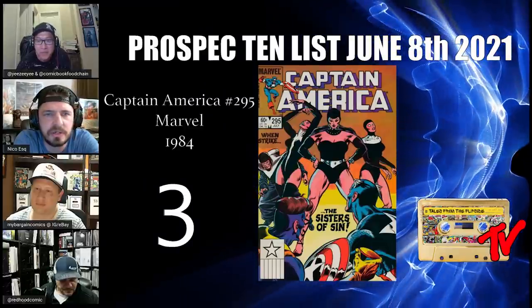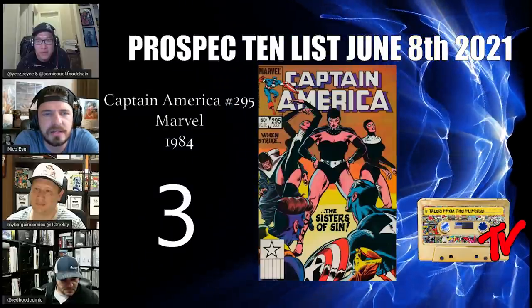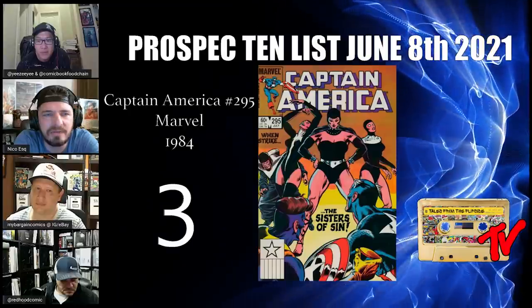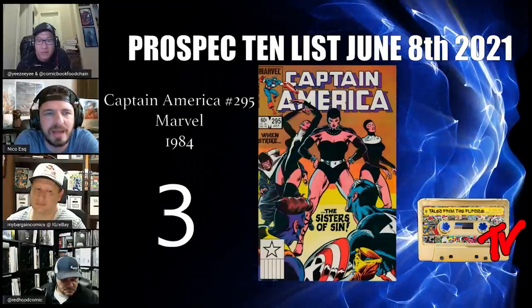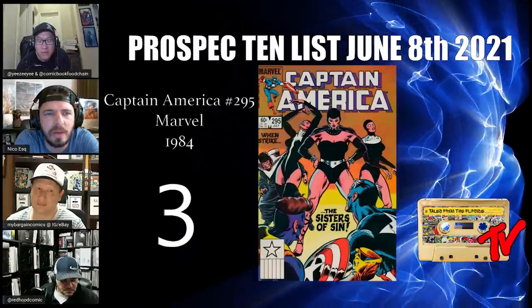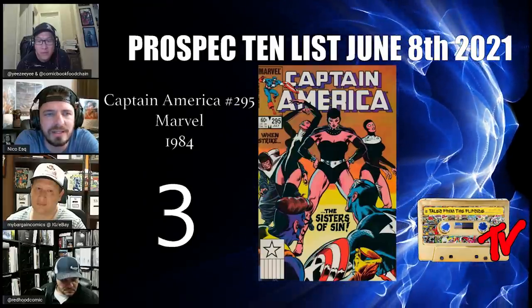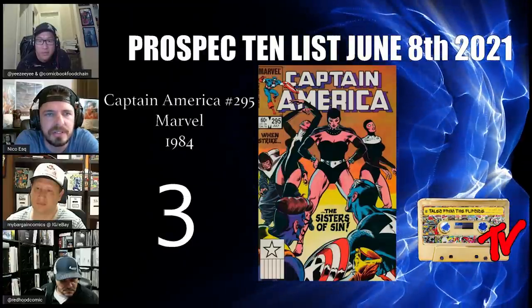At number 3, we have Captain America number 295 — the Sisters of Sin first appear in this issue. As many of our listeners are aware, Sin is now heavily rumored to be the villain for Captain America 4. We believe the Sisters of Sin are highly probable to appear alongside that character in live action if those rumors are true. Right now, this is a dollar bin book.